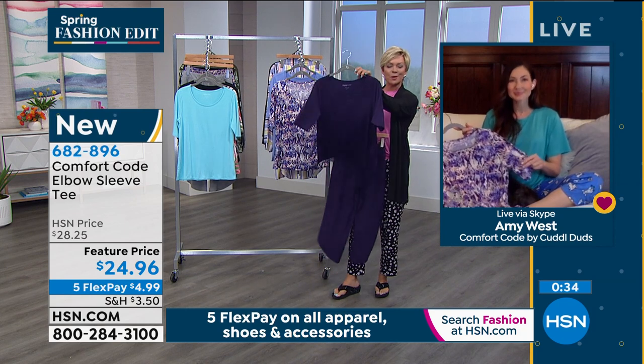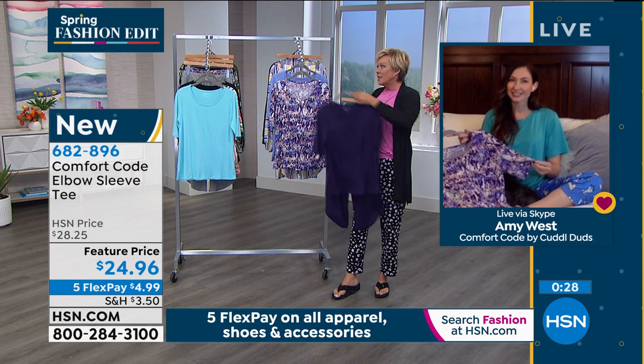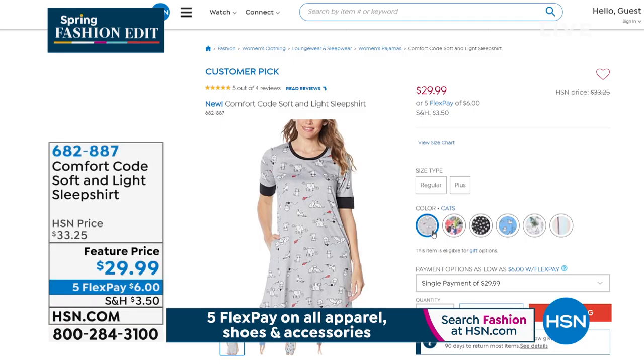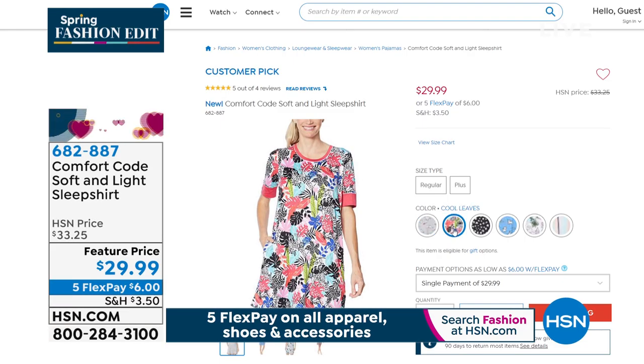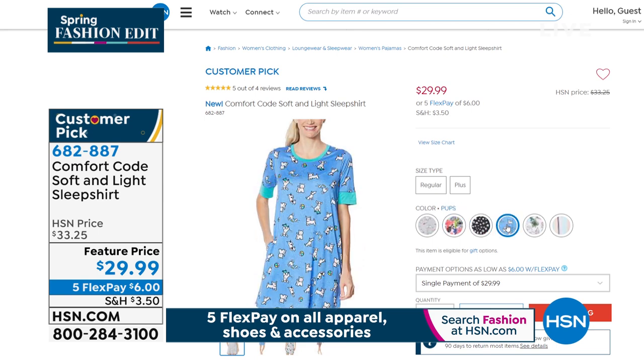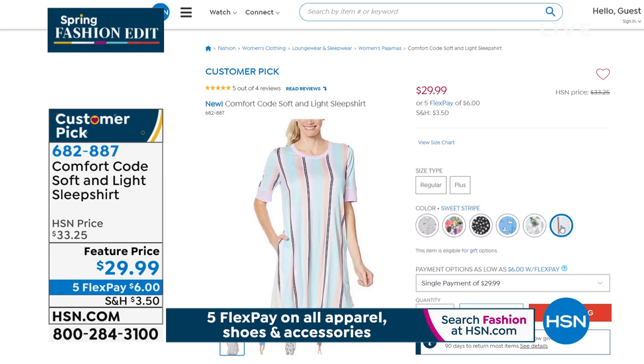Great piece, great price. And the sleep shirt — one of our options tonight for relaxation — is a third of the way through all quantities for the entire day. That sounds crazy, but it's the truth. We've got this in Cool Leaves, Cats, Dogs, Popcorn, Sunny Day, and Stripes. Those sleep shirts are the same incredible price as our Today Special, which is the two-piece PJ set. Let's take a quick look — over 4,300 now spoken for on our Today Specials.